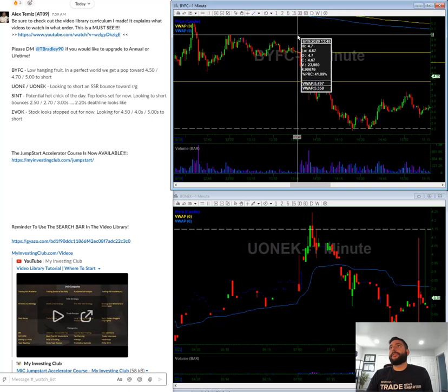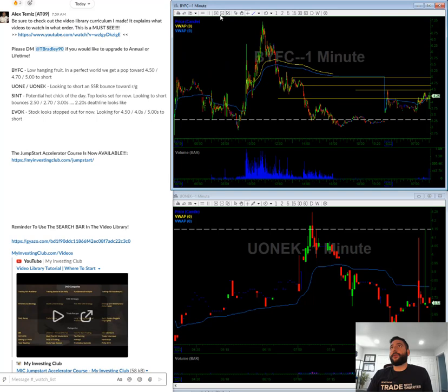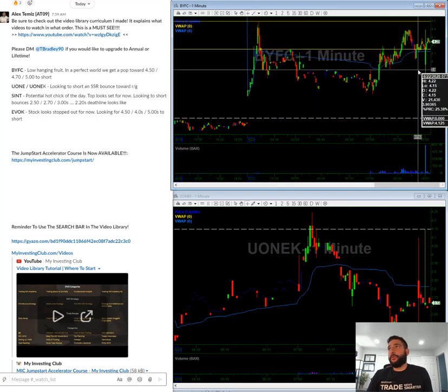450, 470, and five bucks. So these are the areas of interest that I'm looking to short in the morning. If it breaks under four, I'm looking to short a bounce.